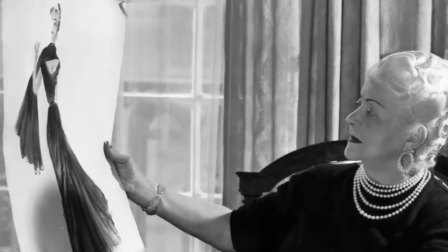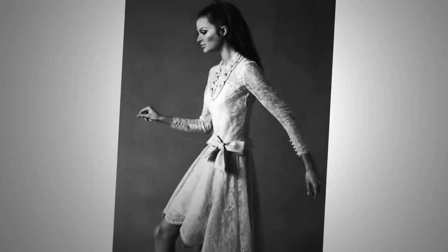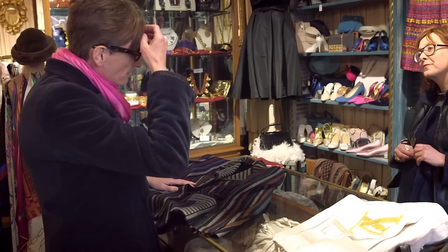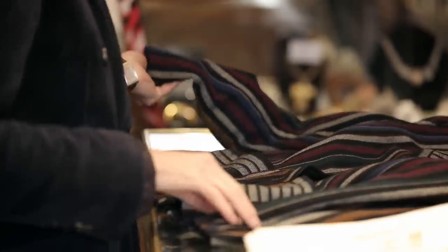Nina Ricci was a designer who was famed for her extremely feminine, elaborate dressmaking. So it's unusual to find great day wear, and that jacket is sort of interesting for that reason. It's the sort of thing that American designers like Adrian and Irene did a lot of.